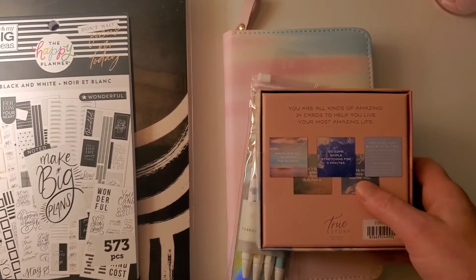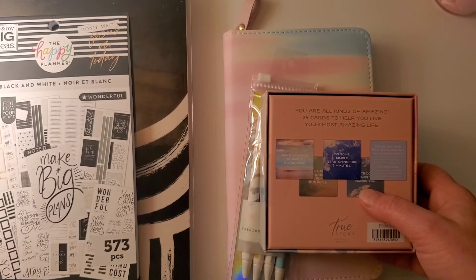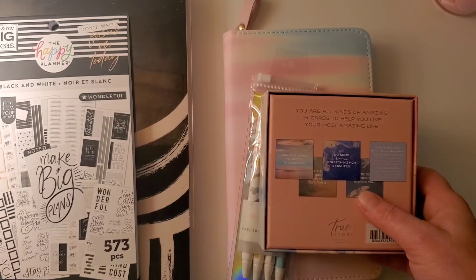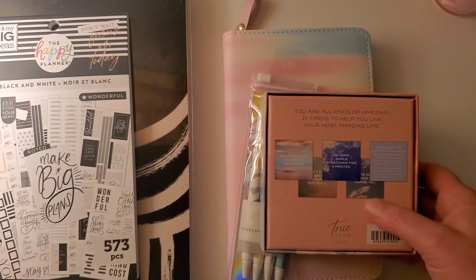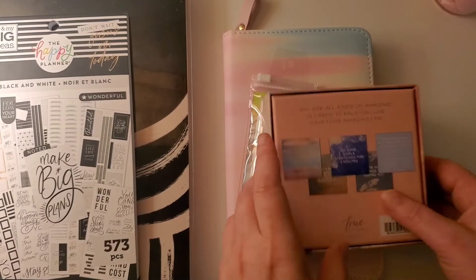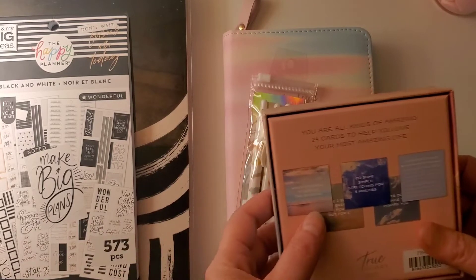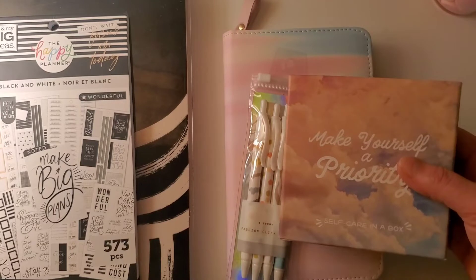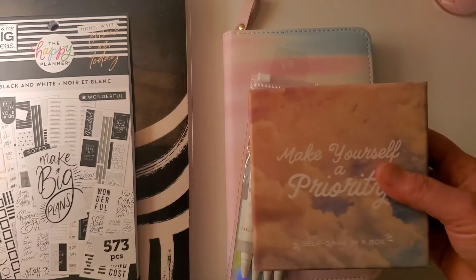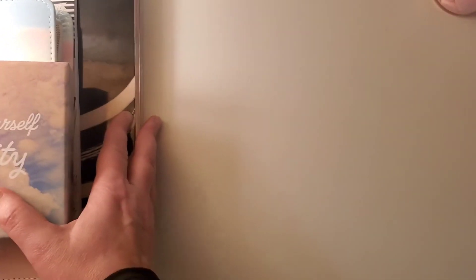In my video where I showed my Happy Planner Skinny, I mentioned I wanted to use it as an intentional self-care goal planner — setting a daily intention for spiritual, mental, and physical self-care, like drinking more water, skincare, or dressing nicely. I'm going to use these cards for that. For example, one card says 'Do some simple stretching for five minutes' and another says 'Wake up early to watch the sunrise.' I'll pull one out and write that intention in my skinny planner.